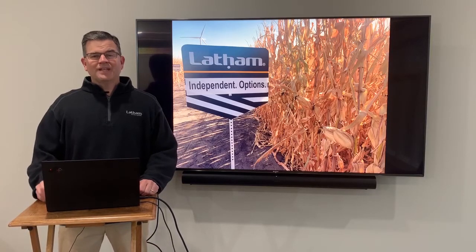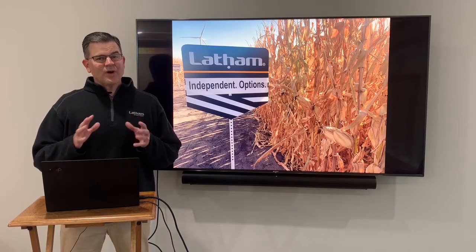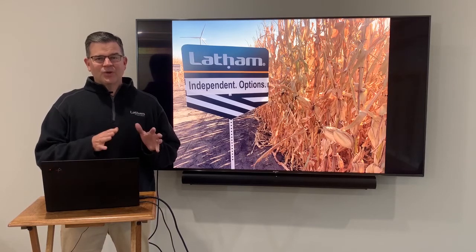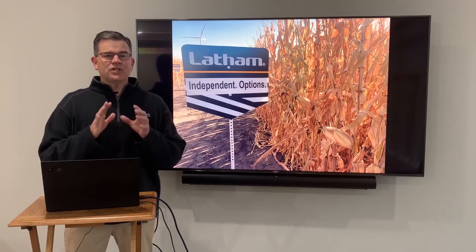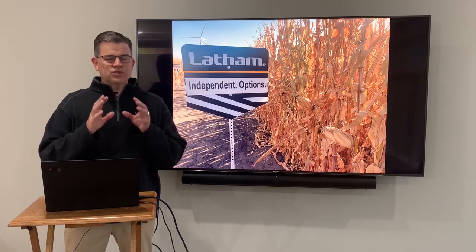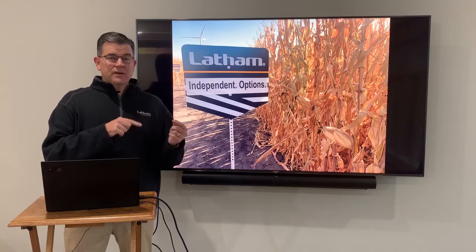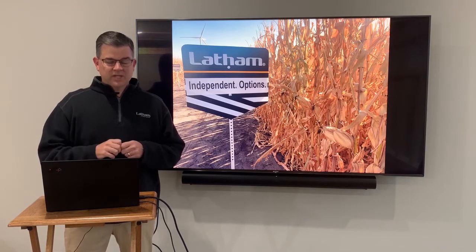Welcome to Made to Win. I'm John Latham. Now if you live in Latham country, you know over the last week or so the weather has not been ideal. We've had rain, we've had snow, we've had cold, slowing harvest down. So I decided to move things inside today and talk to you a little bit about our corn lineup and how we choose our corn products and how our research program can actually make you more profitable with some of the products that we've come from this lineup.